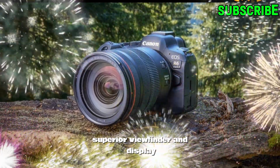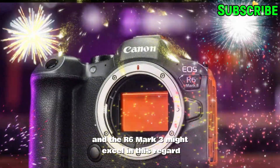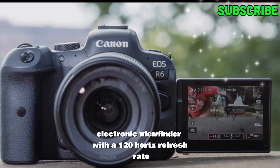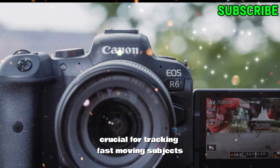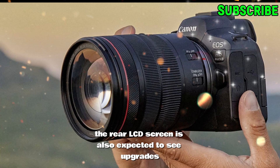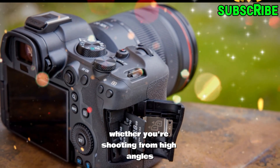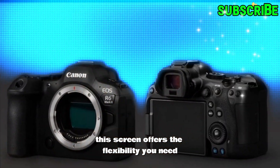Superior viewfinder and display. Visualizing your shot is just as important as capturing it, and the R6 Mark III might excel in this regard. The camera is rumored to include a high-resolution electronic viewfinder with a 120Hz refresh rate. This would provide a smooth and immersive viewing experience, crucial for tracking fast-moving subjects or composing intricate shots. The rear LCD screen is also expected to see upgrades, with a fully articulating design, increased resolution, and advanced touch capabilities. Whether you're shooting from high angles, low angles, or in selfie mode, this screen offers the flexibility you need.